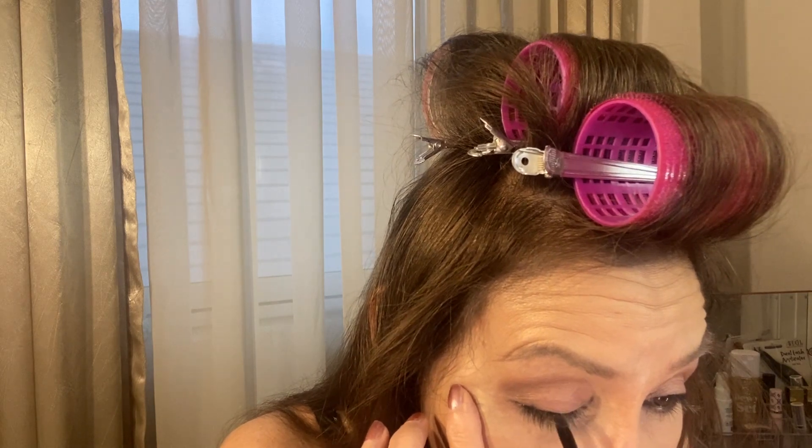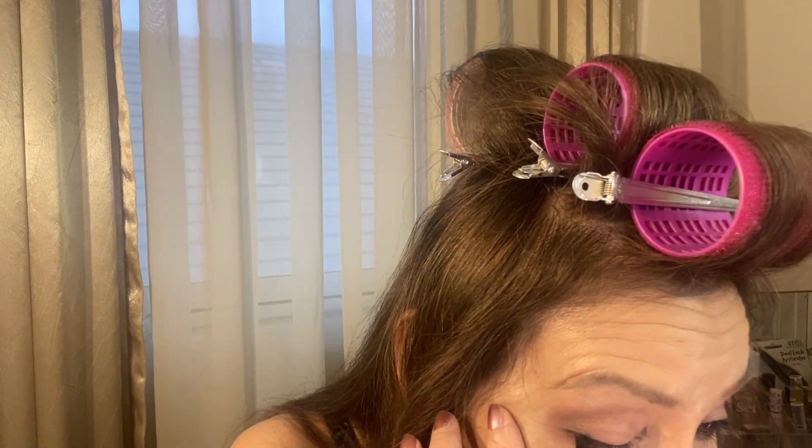I take this little brush — it's an Eyebrow Duo by Elf but I use the angle part. I kind of set the liner in place and set it in the lashes. When I was young I used to put a pencil on. I'm going to use a setting spray and then set it with an eyeshadow so it doesn't smear throughout the day, and I have the shimmer underneath.